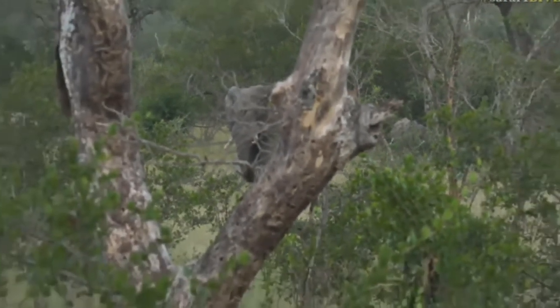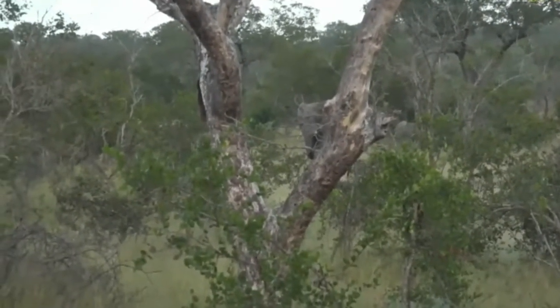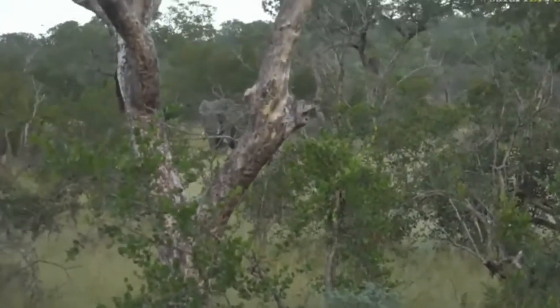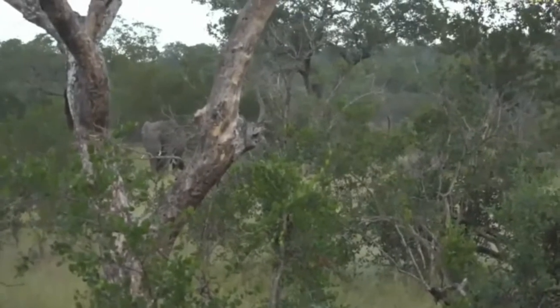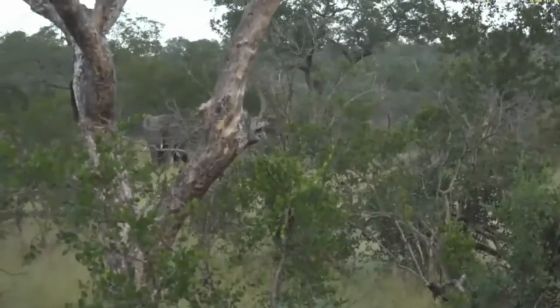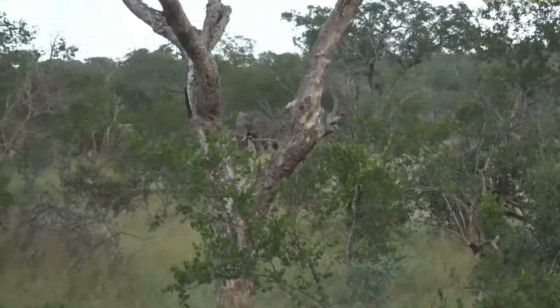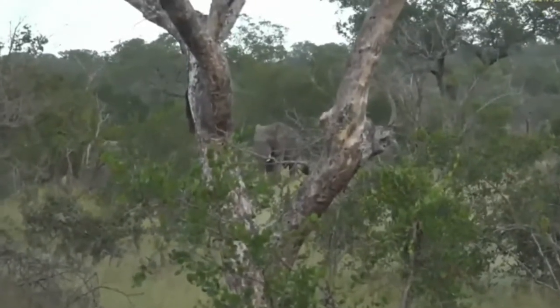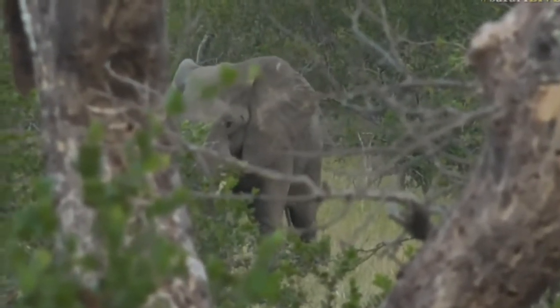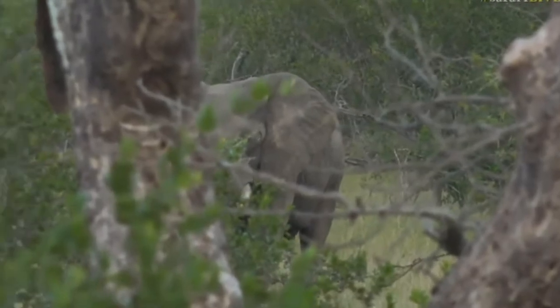Their sense of smell and hearing is very, very good. So it's better for us just to take a bit of cover so that we can actually see what's going on and watch them start coming out of the bush. They are heading towards us so we should be able to see them nicely from a very safe perspective. But an elephant mother that is scorned is probably one of the most dangerous animals out here — you've got to be very careful with elephant females. Look at the size of the male that's coming through there now. He is huge.